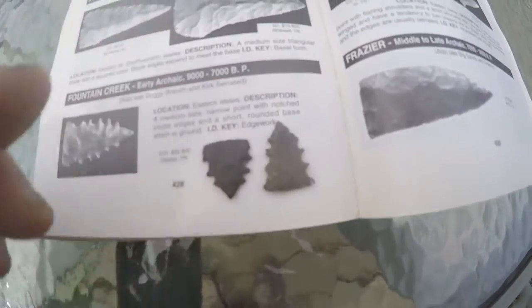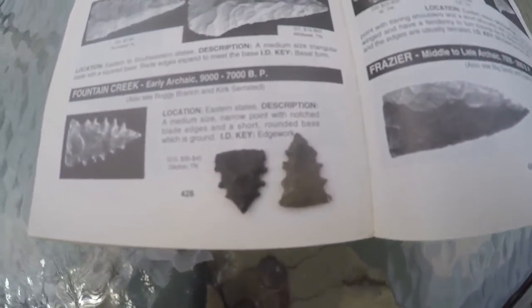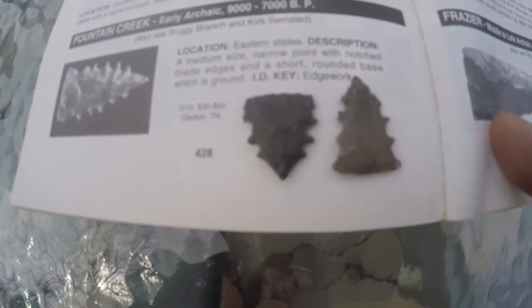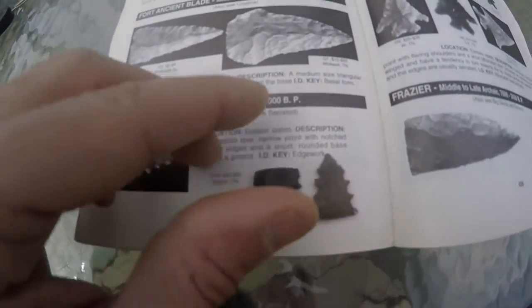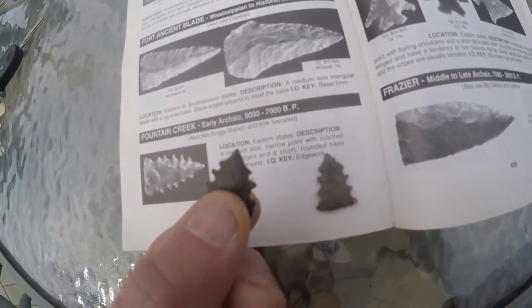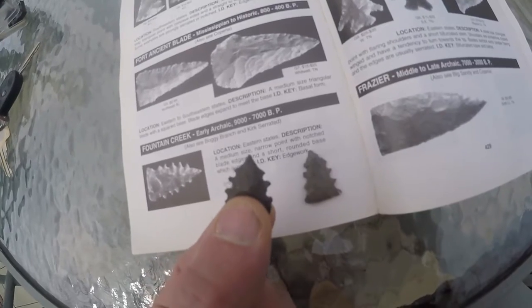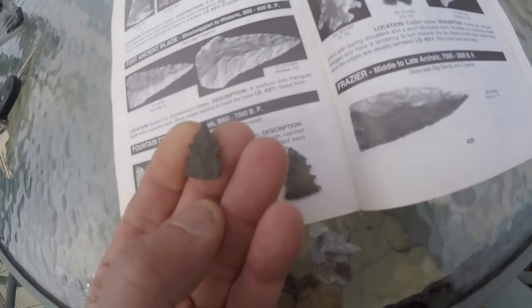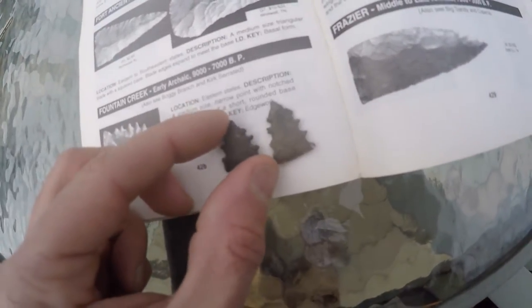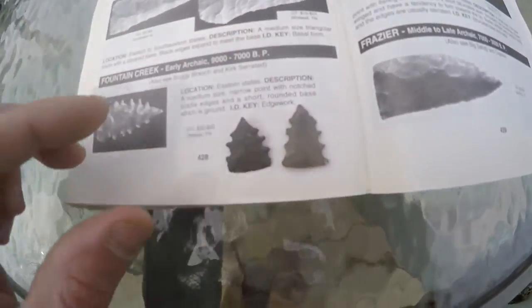I just saw the display from the Kanawha River — it's the same type of stuff — and I've got 10 to 15 times as much as they found down there. Very weird stuff like this is coming out alongside the serrated Amos points. Very unique pieces.